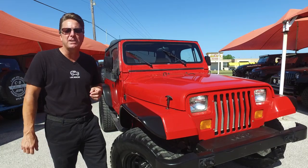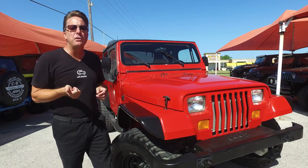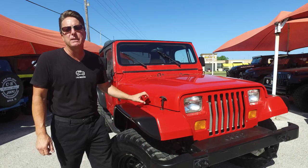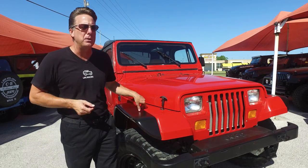It's got 57,000 actual miles, 4.2 liter six cylinder, Holley fuel injection installed in 2008, and a complete new AC system installed in 2007. It's later in production so it's got the AX-15 transmission, not the dreaded Peugeot.